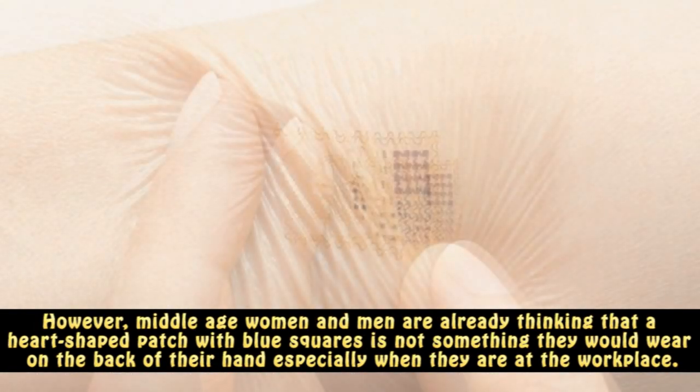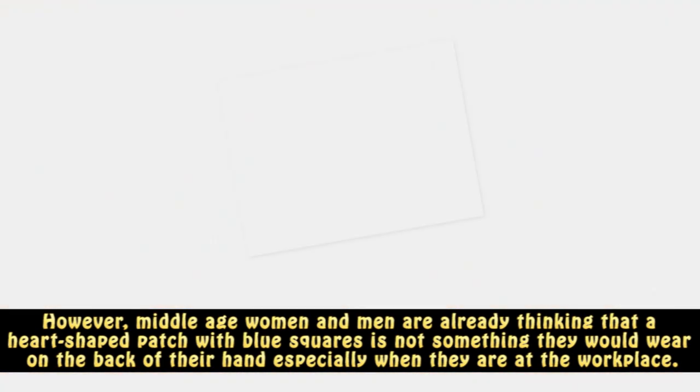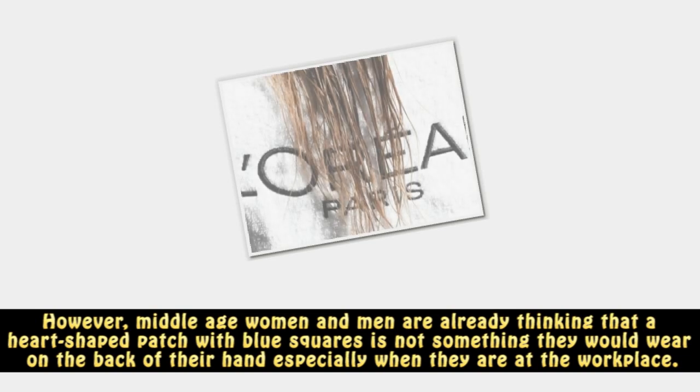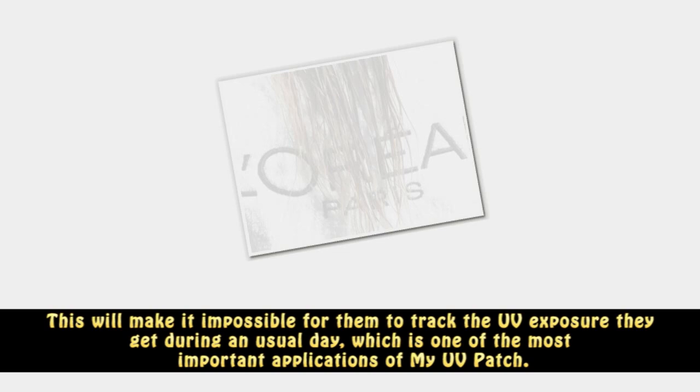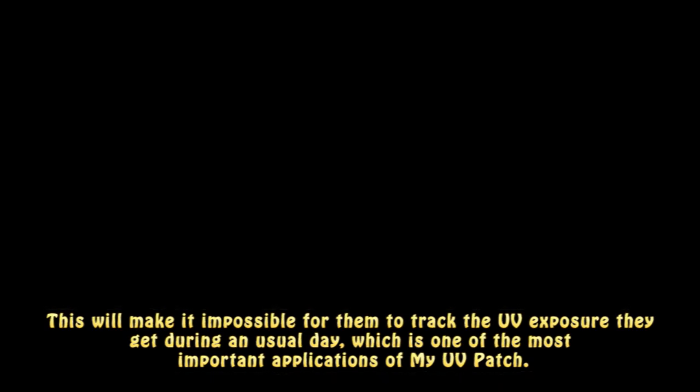However, middle-aged women and men are already thinking that a heart-shaped patch with blue squares is not something they would wear on the back of their hand, especially when they are at the workplace. This will make it impossible for them to track the UV exposure they get during a usual day, which is one of the most important applications of My UV Patch.